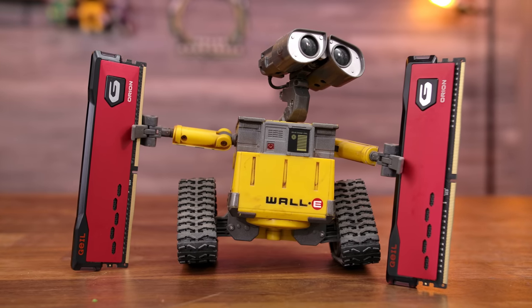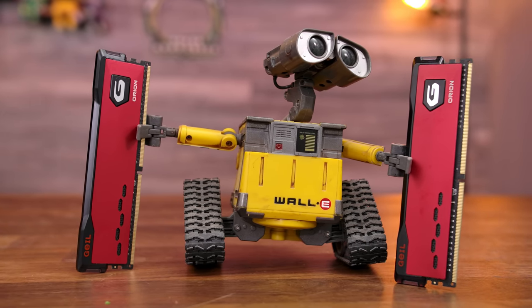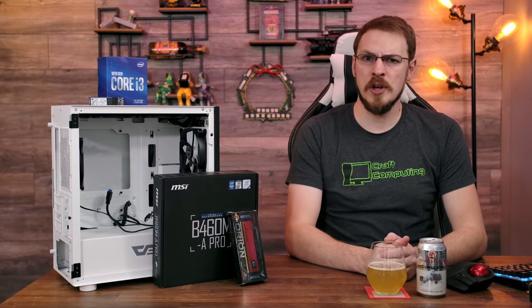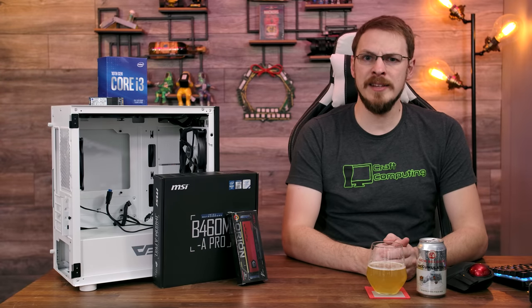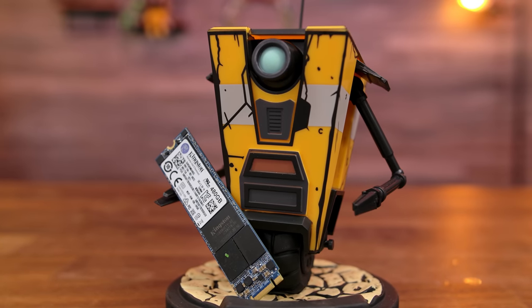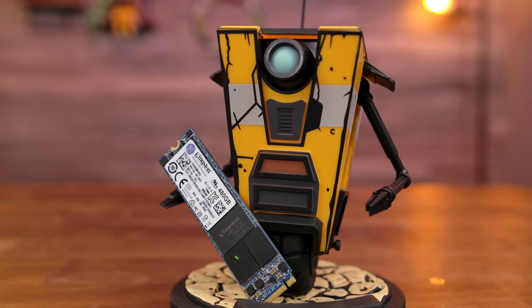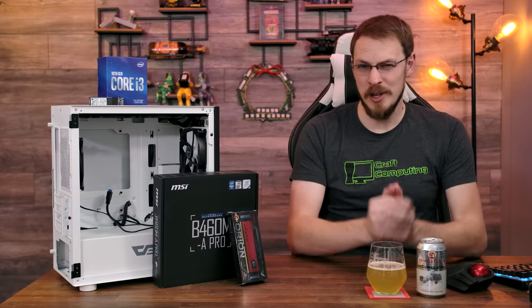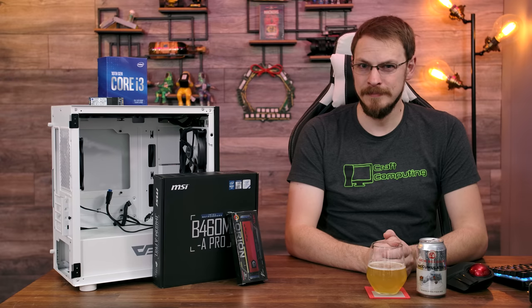Keep in mind that on the B460 chipset, you are going to be limited to a 2933MHz speed — more on that later. For storage, I'm going with a 480GB Kingston M.2 SATA SSD. When I bought this SSD it was only about $45; however, today it's running about $78, so your mileage may vary on the price there.